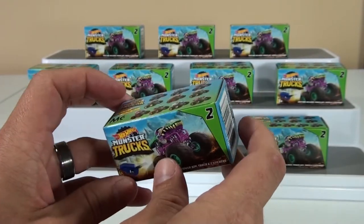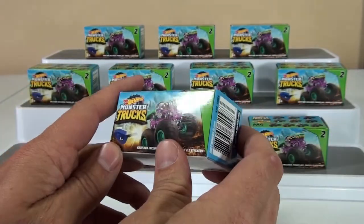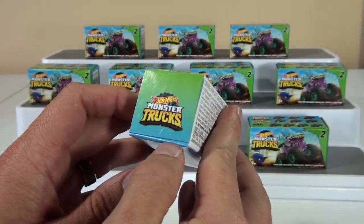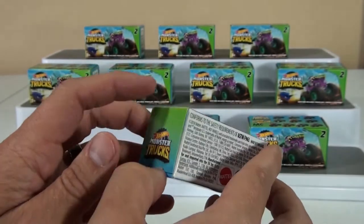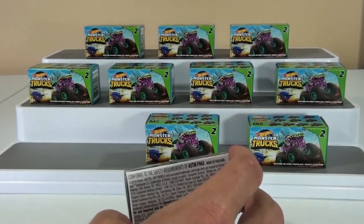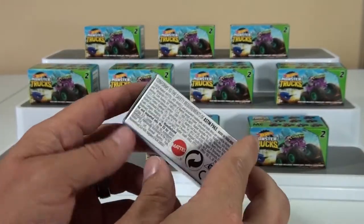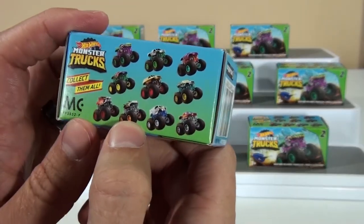We got 10 more new ones. As part of these videos, to help out our fellow collectors, these do have the pack codes. Right there — it's M11 slash 18. The reason it's 18 is because this series goes from 11 to 20. The first series had 10 as well, so 1 through 10, then 11 through 20. Pay attention to the pack codes and you can figure out exactly which ones you want.